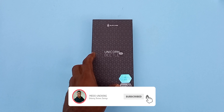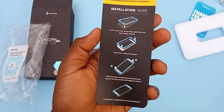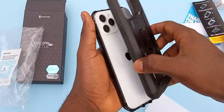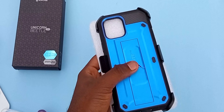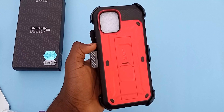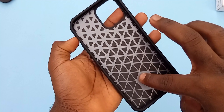It comes in this big box which has an instruction manual on how to go about the device. These Unicorn Beetle Pro cases are for those people who work at a construction site or do heavy work but still want to keep their device near them and also have it protected.